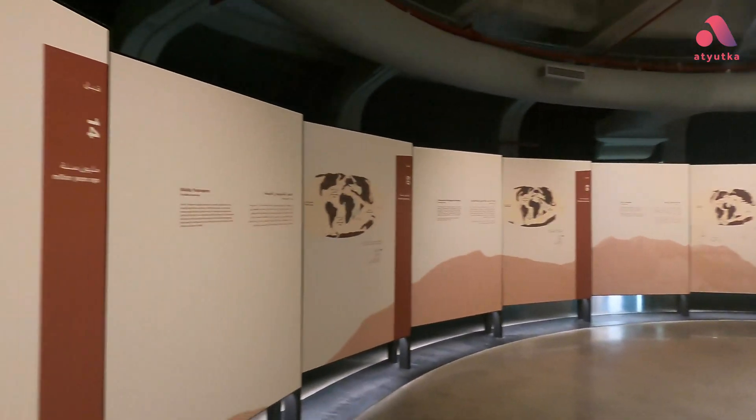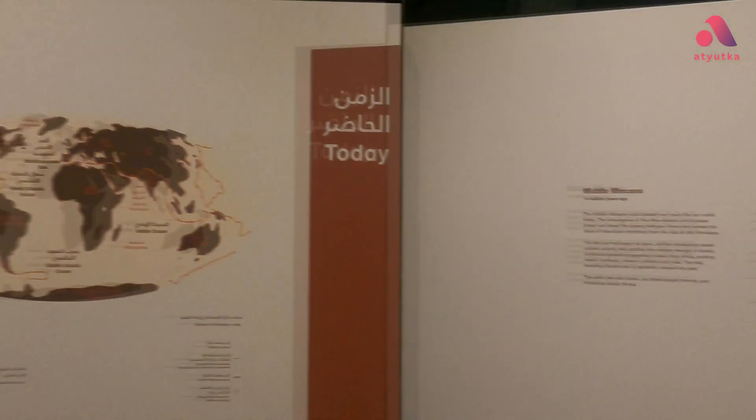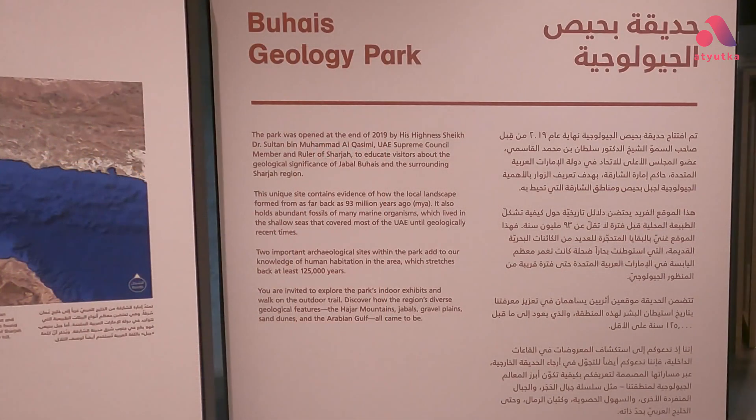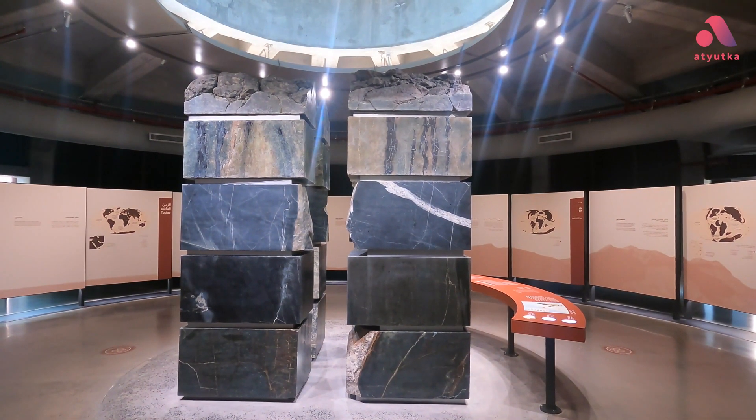Let's explore the park's indoor exhibits and walk on the outdoor trail. Discover how the region's diverse geological features — like the Hajar Mountains, Jebels, Gravel Plains, Sand Dunes, and the Arabian Gulf — all came into existence.